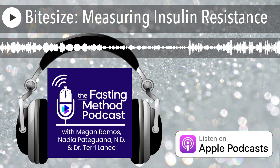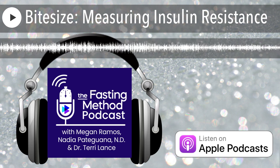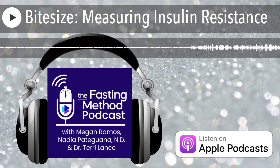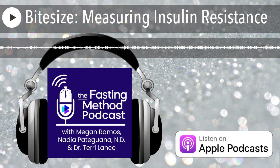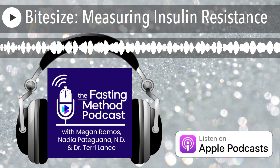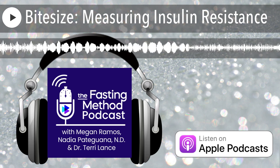All right, and now we'll get started with today's episode. Hi everyone, it's Megan Ramos here with another bite-sized episode of the Fasting Method podcast. Today, I want to discuss measuring insulin resistance. This is one of the questions we're asked the most — how do we measure, how do we quantify our insulin resistance? How do we know how severe it is, or how much better is it getting?